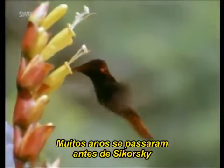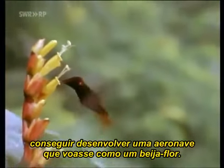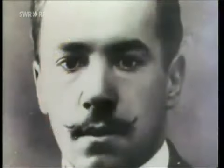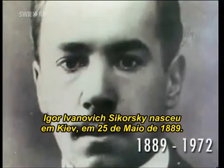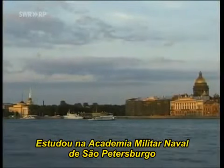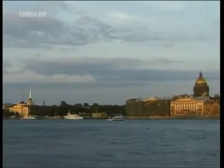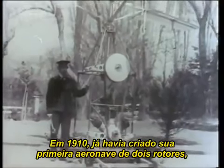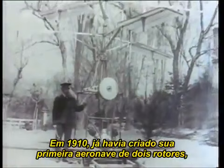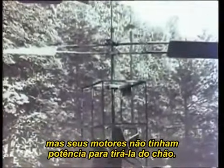But many years were to pass before Sikorsky succeeded in developing an aircraft that could hover like a hummingbird. Igor Ivanovich Sikorsky was born in Kiev on May 25, 1889. He studied at the Military Naval Academy in St. Petersburg and later at Kiev Polytechnicum. By 1910, Sikorsky had already developed his first two rotary airfoil aircraft, but the engines he used were not powerful enough to lift them off the ground.